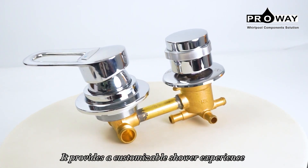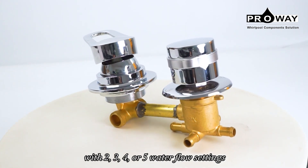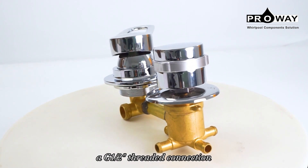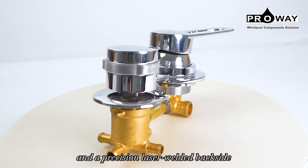It provides a customizable shower experience with 2, 3, 4, or 5 water flow settings, a G12 threaded connection, and a precision laser welded backside.